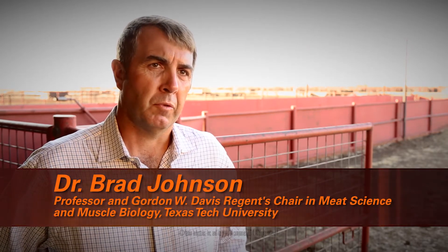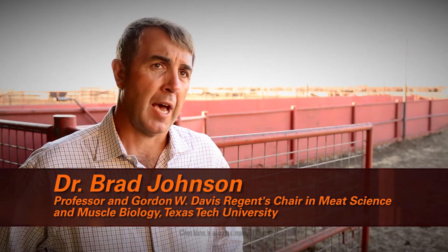Chemn Industries uncovers solutions for everyday challenges by partnering with nutritional experts like Dr. Brad Johnson. We're struggling in the beef cattle industry in the feedlot sector. The last several years we've had tremendous losses due to the high cost of gains, high cost of feeder cattle, and feeder cattle being in short demand. So we're looking for every opportunity to increase feed efficiency at the feedlot level, and chromium propionate is a great tool to do that.